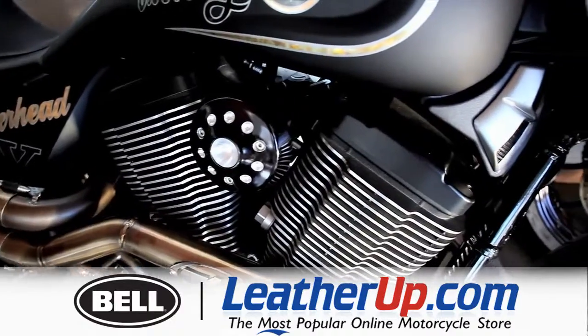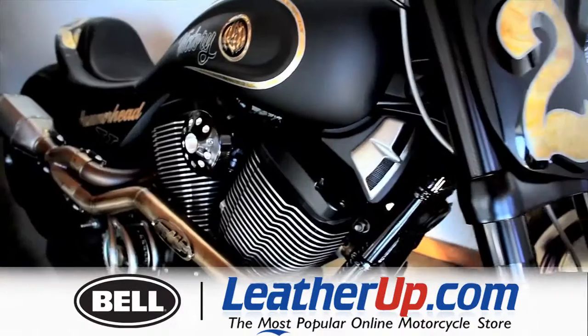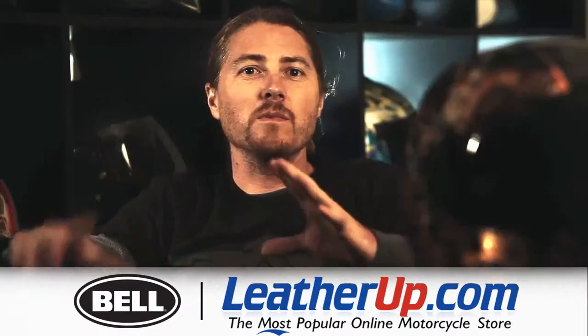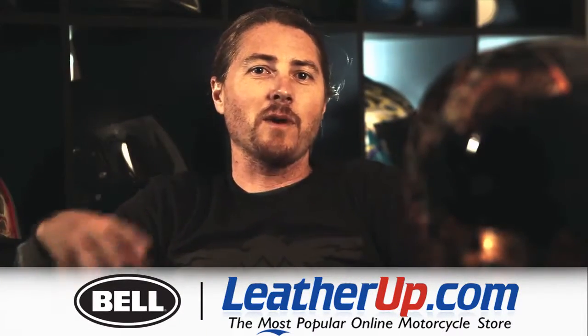We've built probably about 80 bikes. Every bike wants its own version of what custom is — you know, you try and let the bike tell you what it wants.